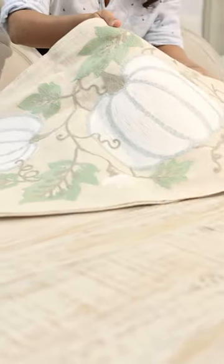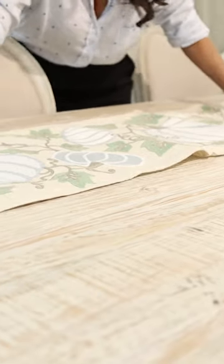And last but not least, a table runner. My best tip is to look for something that's not holiday specific but still brings in the warmth of the season.